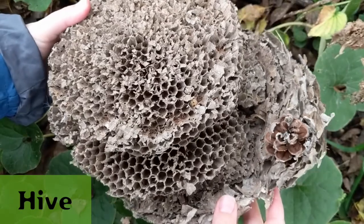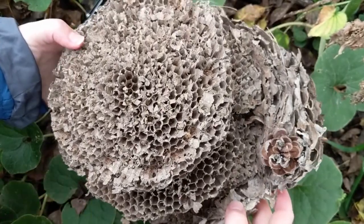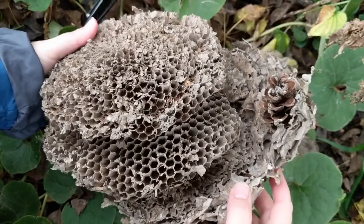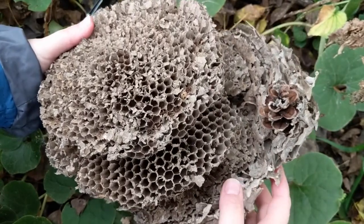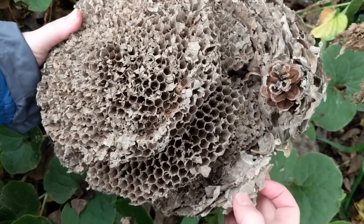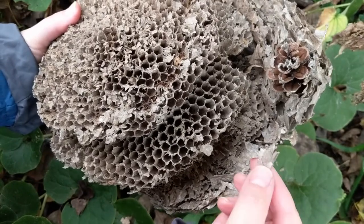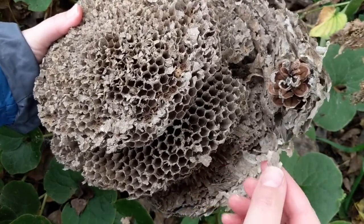Here we have a wasp nest — long abandoned, so there's no wasps in here now. A wasp lives in a hive with a whole bunch of other wasps, and they were the first to invent paper.